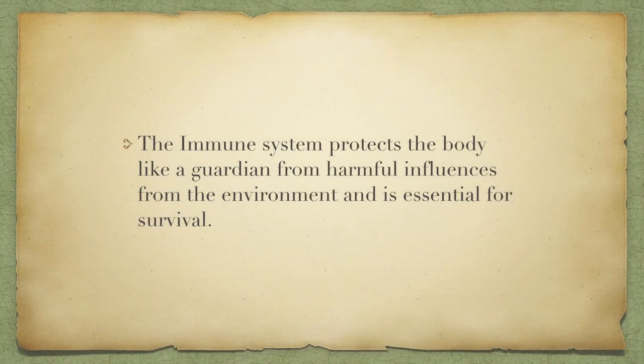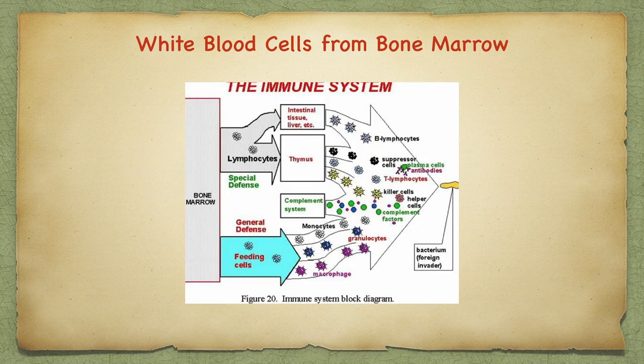The immune system protects the body like a guardian from harmful influences from the environment and is essential for survival. White blood cells develop from stem cells in the bone marrow and migrate via the bloodstream to the liver, spleen, thymus, and lymph fluid. Prior to 1975, we only had the information that we had a defense system called the white blood cells. But during that time, we discovered that there were T cells.